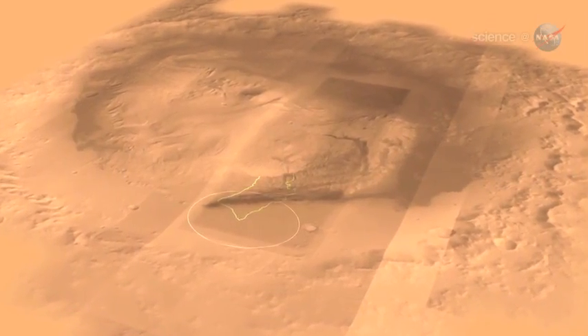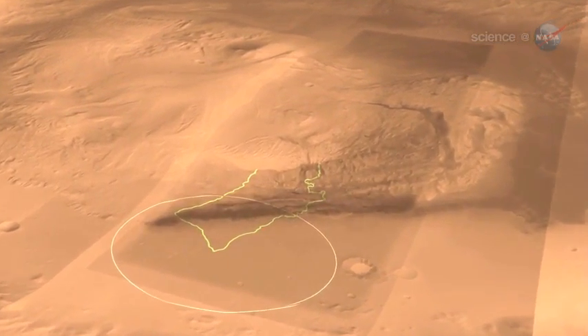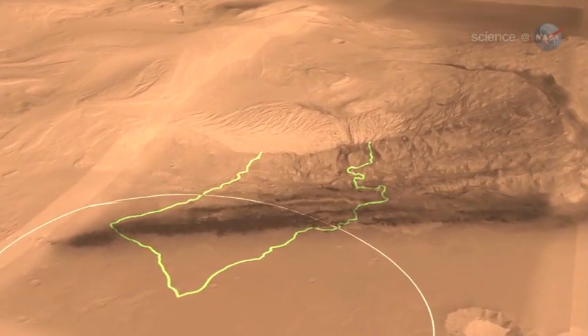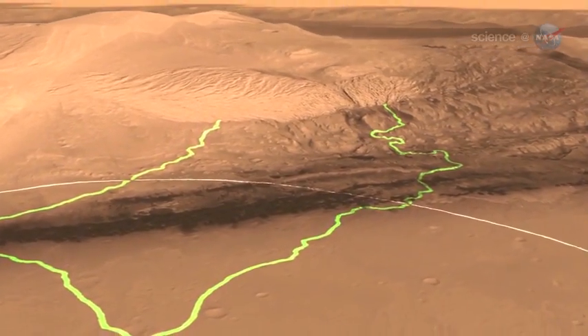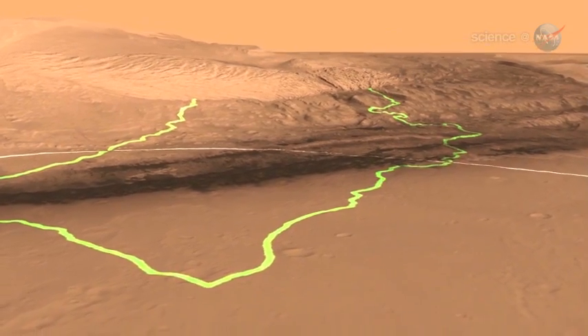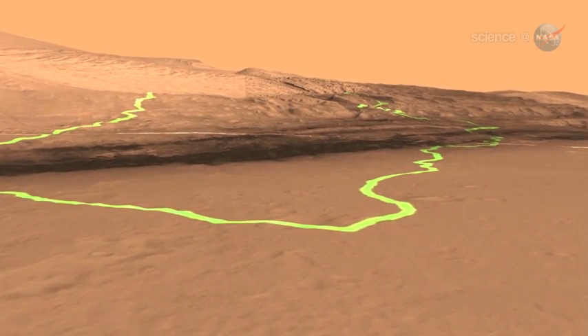It sounds a little odd — a mountain in the middle of an impact crater. Wouldn't the impact have smashed it flat? Some scientists believe the 96-mile-wide crater filled in with sediments over time, and relentless Martian winds carved a mountain in the center, where it now stands nearly three times higher than the Grand Canyon is deep.